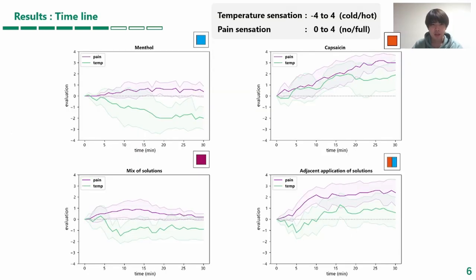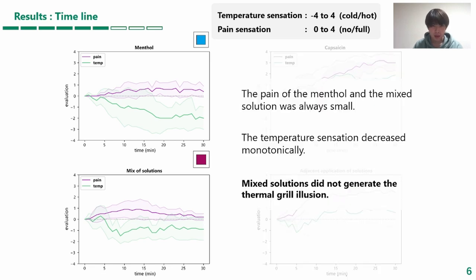Here is the timeline result. The horizontal axis shows time and the vertical axis shows temperature sensation from -4 to 4, and pain sensation from 0 to 4. The pain of the menthol condition and the mixed condition is always small, and the temperature sensation shows a monotonic decrease. Therefore, the mixed solution did not generate the thermal grill illusion.